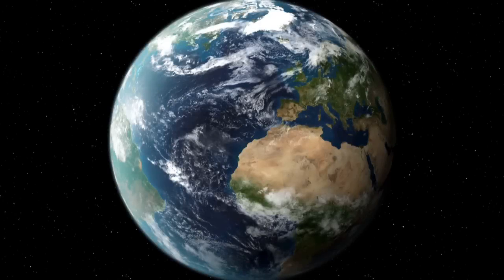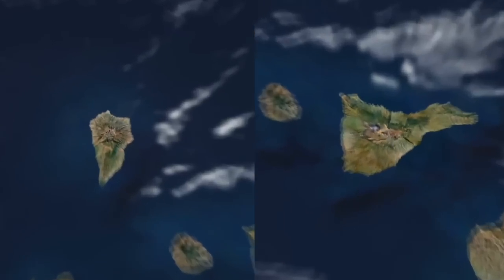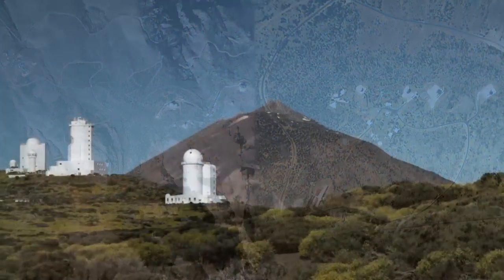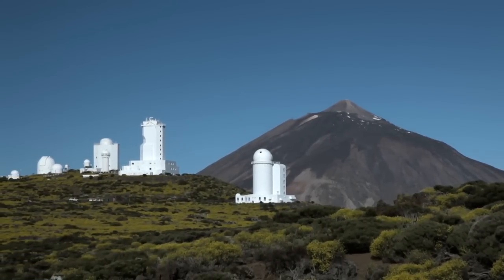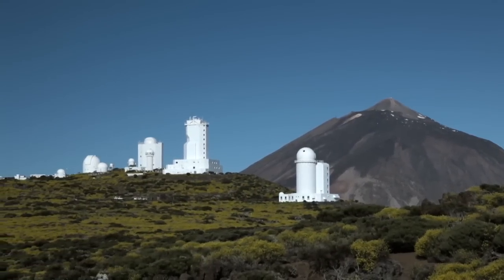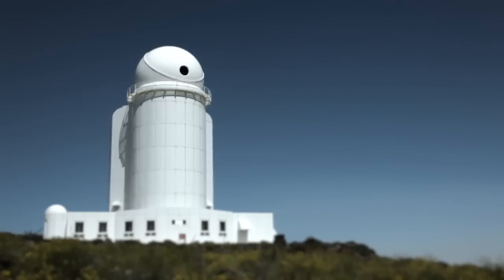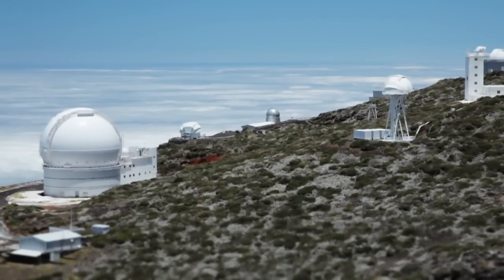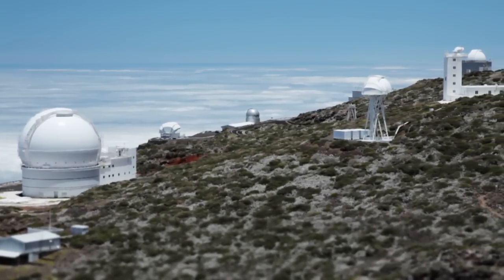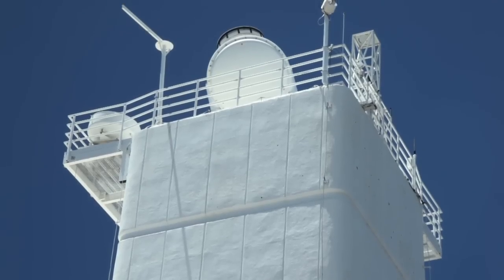EST will be built at one of the IAC's international observatories in the Canary Islands: the Teide Observatory on the island of Tenerife, or the Roque de los Muchachos Observatory on the island of La Palma. They are both among the world's best locations for solar observation.